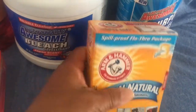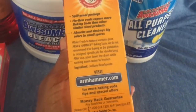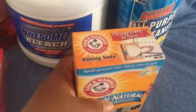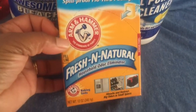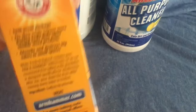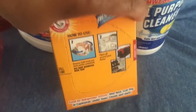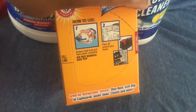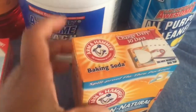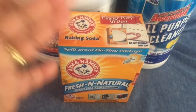I got baking soda — there's so much you can do with it. This one is specifically marketed for the fridge and has a flap with a vent, but it is 100% baking soda. You can use it to wash your hair, brush your teeth, all kinds of things. Good thing to have on hand.